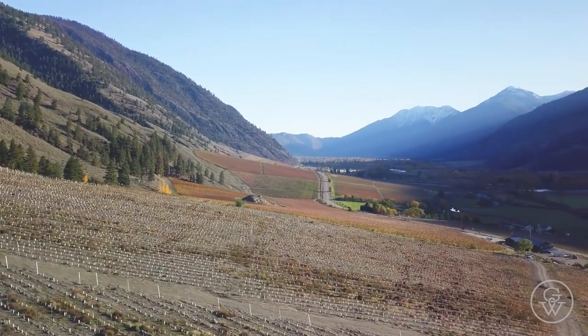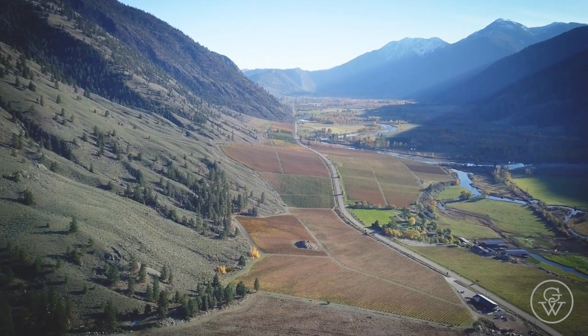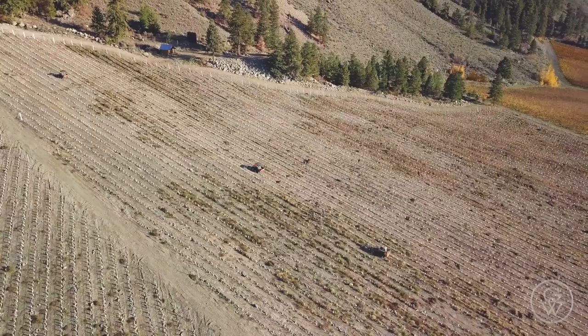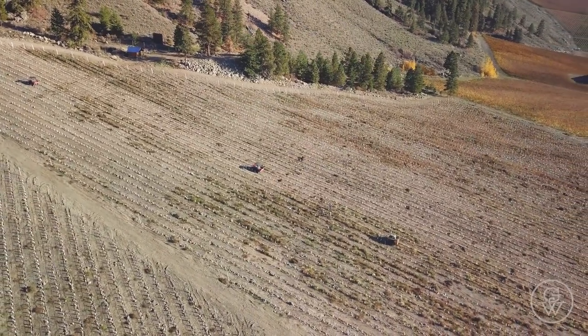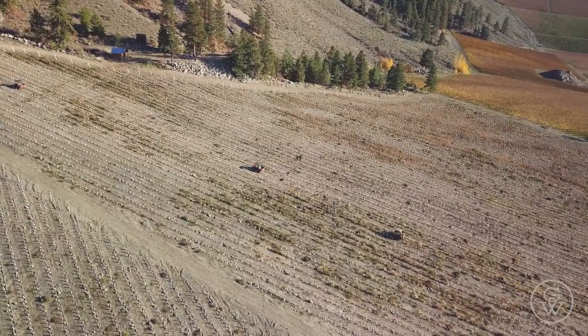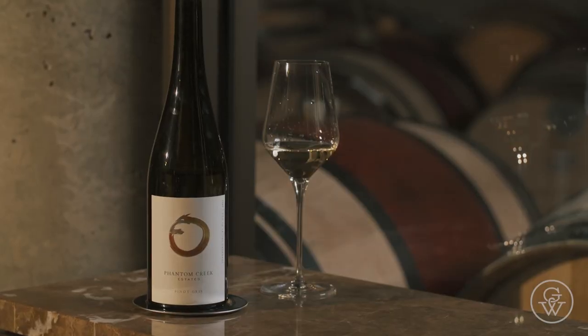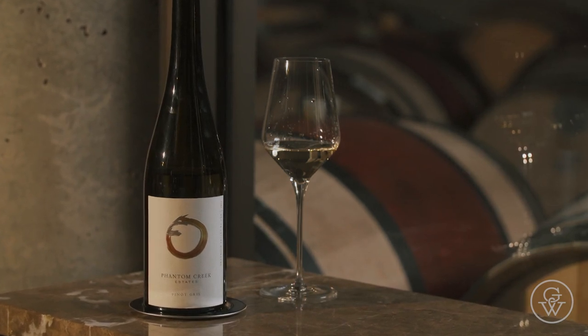We passed through the Similkameen on the way here. You've already made some interesting white wines from other parts of the valley — what's going on in the Similkameen? We were looking for a permanent home for our white grapes, and after looking for a few years, we decided to settle on the Similkameen, which is a little bit cooler with terroir that we think is more conducive for the white wines we're focusing on — Pinot Gris and Riesling. We're very excited about that vineyard; it's the newest addition to the estate.